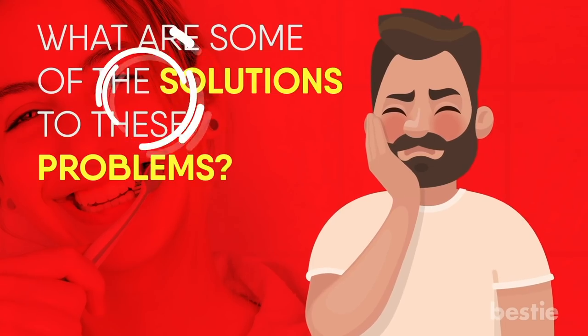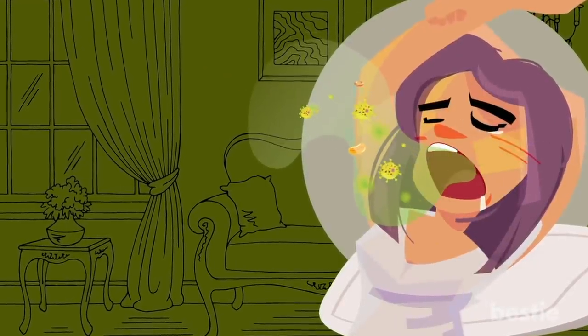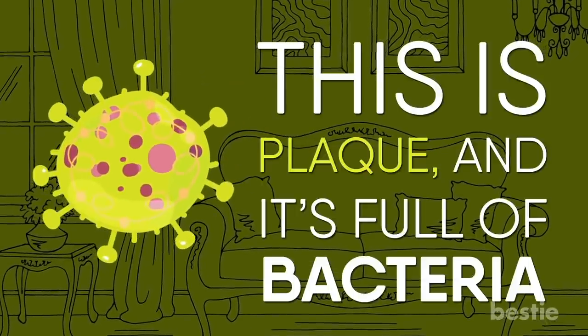Are your teeth too sensitive? Are your gums receding? What are some of the solutions to these problems? We're talking all that and more. Let's get one thing clear: you need to brush your teeth daily. It's like giving your teeth a bath — one they desperately need. When you don't brush, soft, foul-smelling dirt starts accumulating on your teeth. This is plaque, and it's full of bacteria.